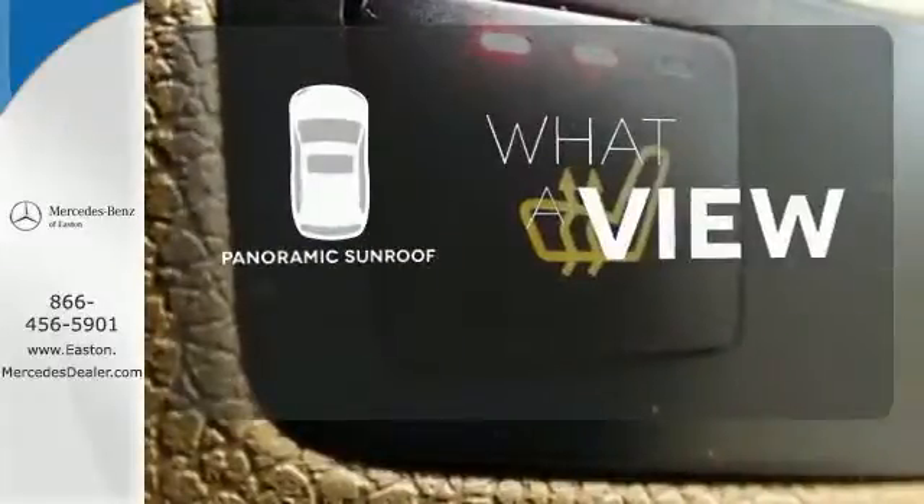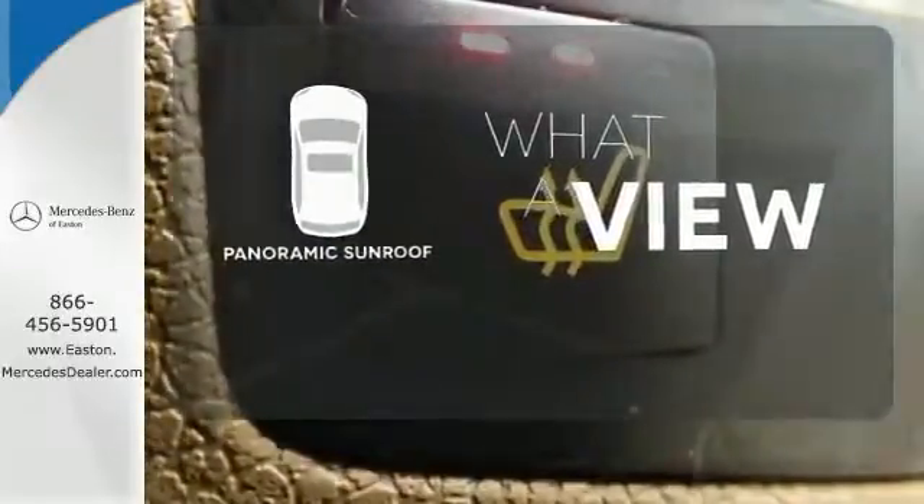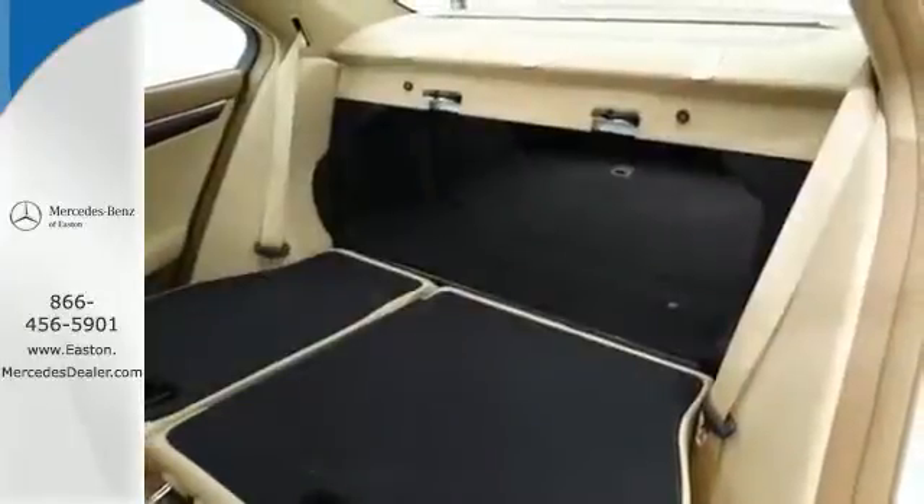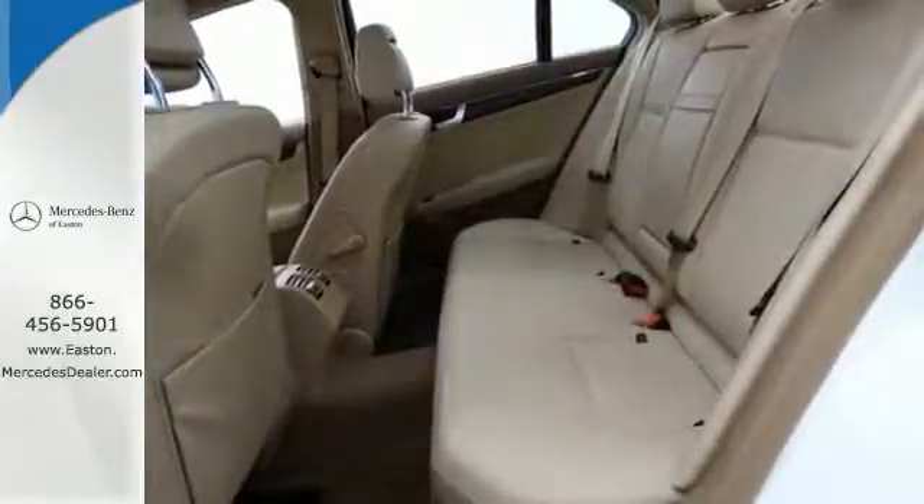The panoramic sunroof gives you even more fresh air for your drive. Illuminate your path with the Xenon headlights. This C-Class represents the pinnacle of technology, performance and luxury. Second to none.